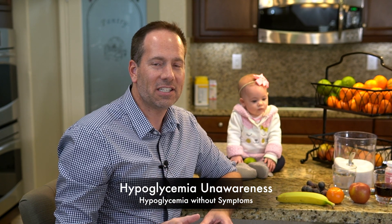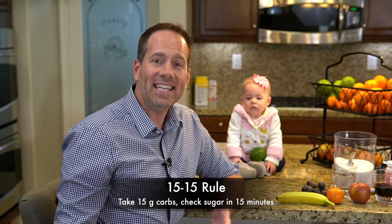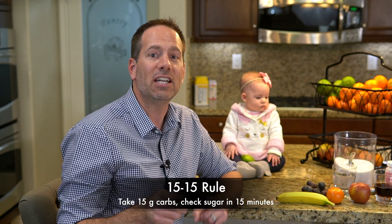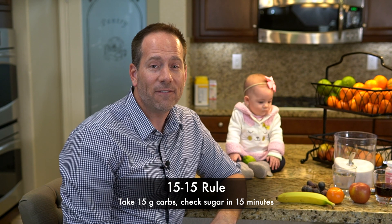Keep an eye out for a separate video on false lows on this channel. People who have hypoglycemia very frequently can sometimes lose sensitivity to low blood sugars and don't always feel those symptoms — this is called hypoglycemia unawareness, and we'll have a separate video on that too. But it still needs to be treated. The most commonly recommended way to treat hypoglycemia is the 15-15 rule: eat or drink 15 grams of carbohydrates, then check your sugar again 15 minutes later. If it hasn't come back up to normal, take another 15 grams of carbs and check again in another 15 minutes. Keep doing that until you hit normal.